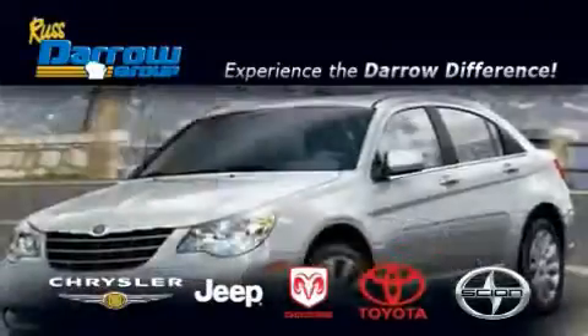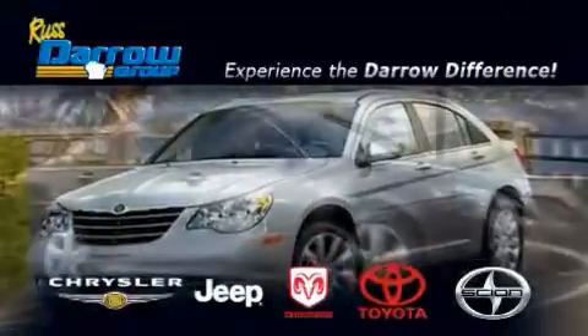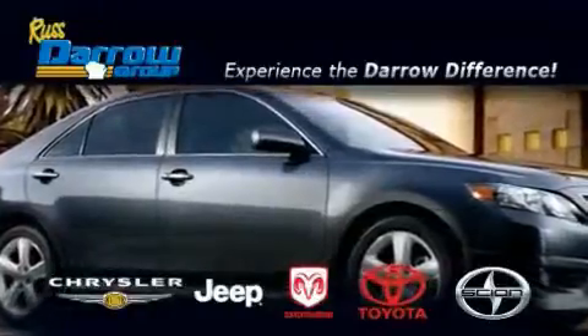Another fine vehicle offered by Rust-Aero Toyota Scion Chrysler Jeep Dodge West Bend. This is a 2000 Buick Century.